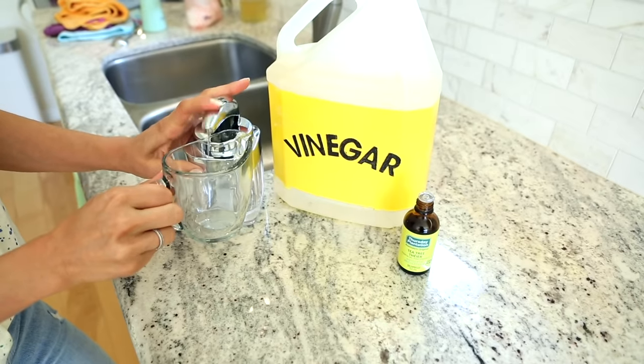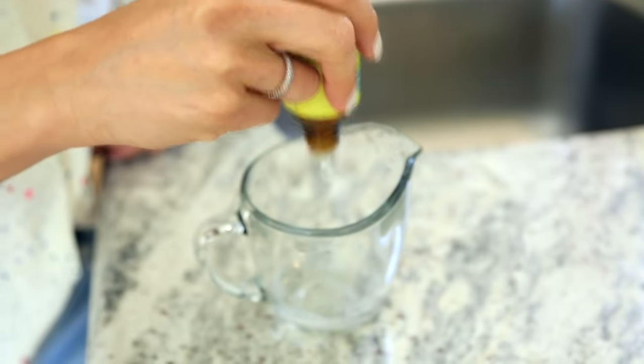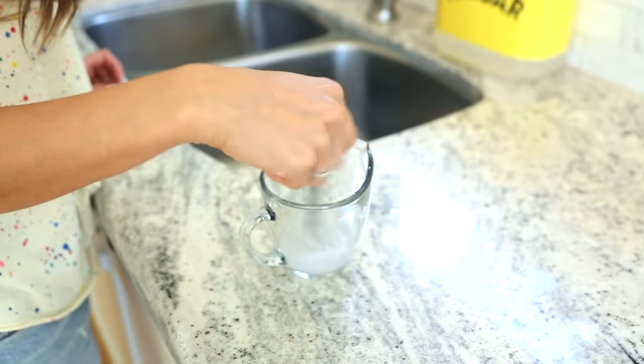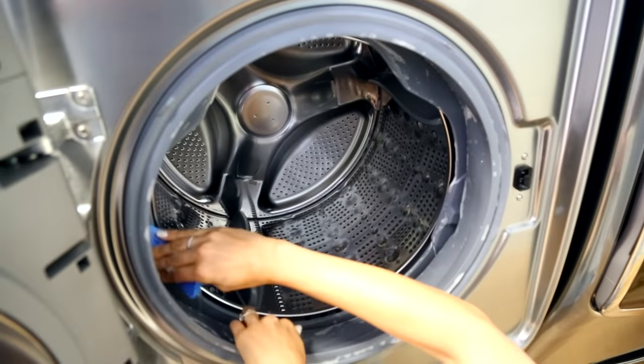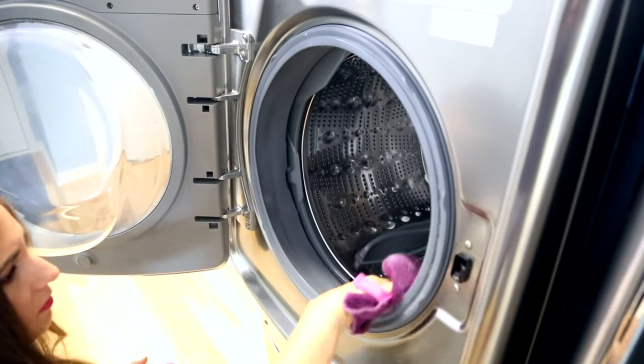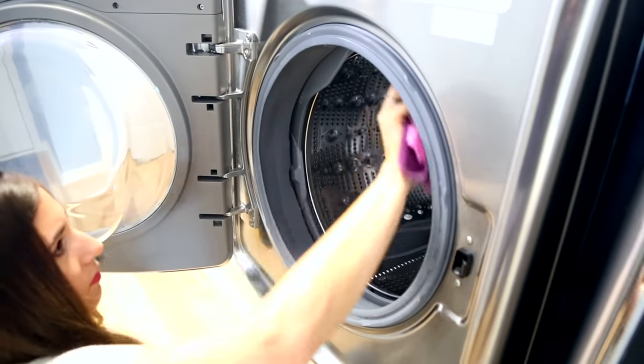Your washing machine gasket — that warm, rubbery, slightly slimy seal — gets disgusting. It's the epicenter of odors in your washing machine. To clean it, make a solution with equal parts dish soap and vinegar, and add 10 drops of tea tree oil. Mix it up, get a soft sponge, and apply it to the outside and inside of the gasket. Agitate and scrub to break down odor-causing bacteria and buildup. Then take a microfiber cloth soaked in water and give it a thorough rinse.